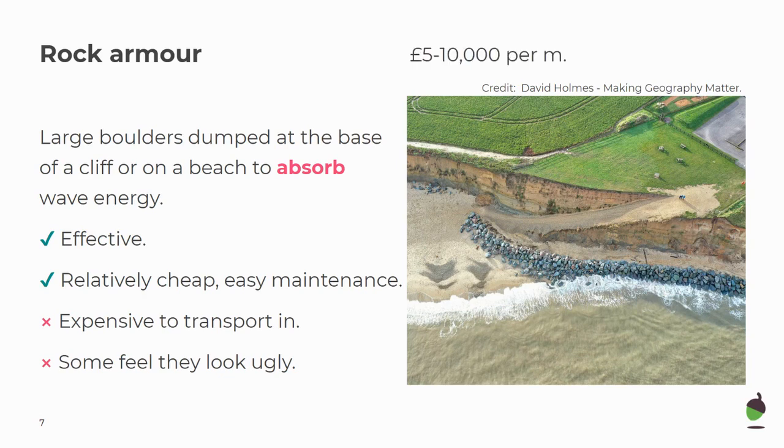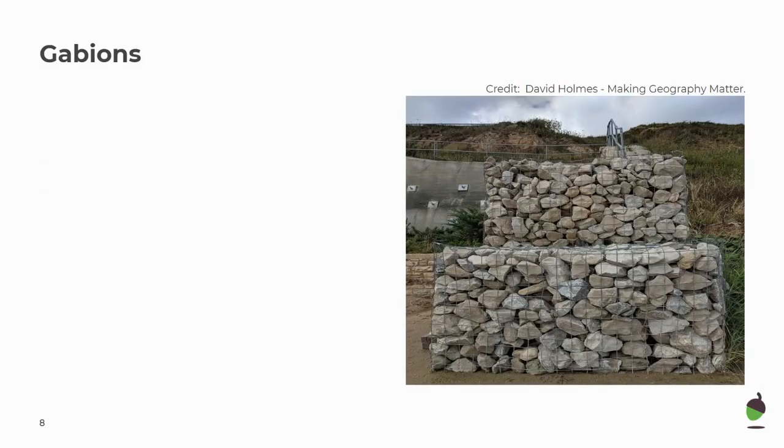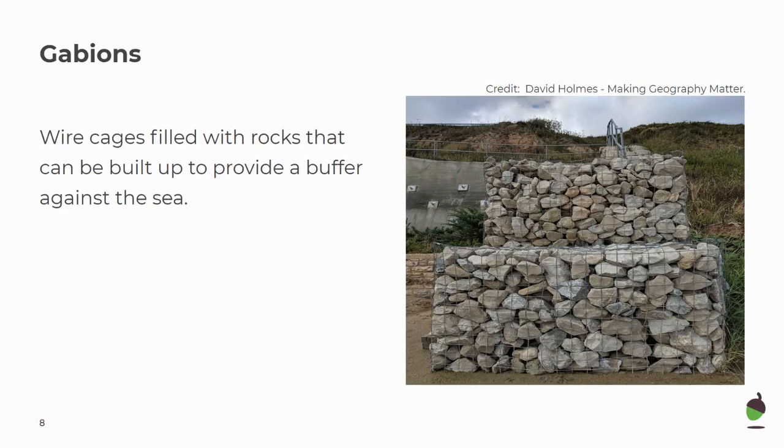Rock armour costs between £5,000 to £10,000 per metre. Next are gabions. These are wire cages filled with rocks that can be built up to provide a buffer against the sea. They're very flexible, as they can be built on top of each other like bricks or assembled in a long line. These are very cheap and flexible to place.